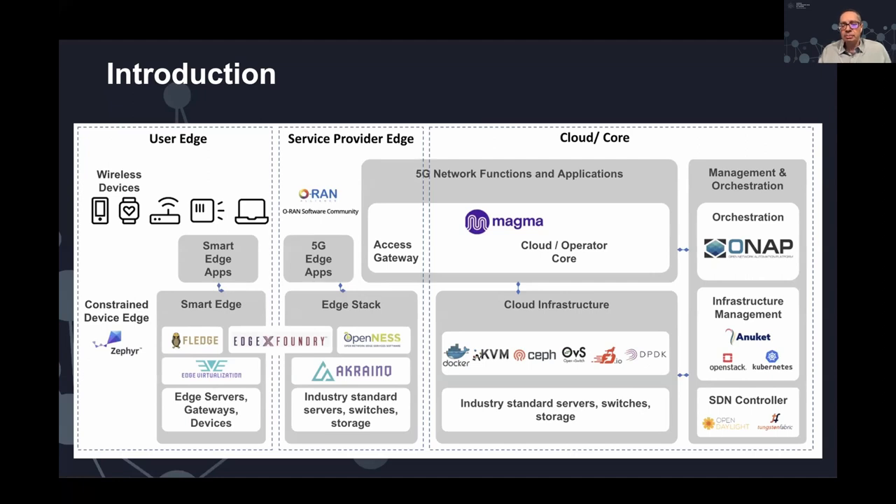As our projects in recent years are maturing and seeing deployment in production networks, what we're learning is two things: one, we need to really be addressing the needs of our end users and evolve our projects to respond to them if we want to see more adoption; and two, our projects are deployed side-by-side as part of a bigger picture, so we need to collaborate more closely because this is how end users are using them — not in a silo, but as part of a larger end-to-end architecture.